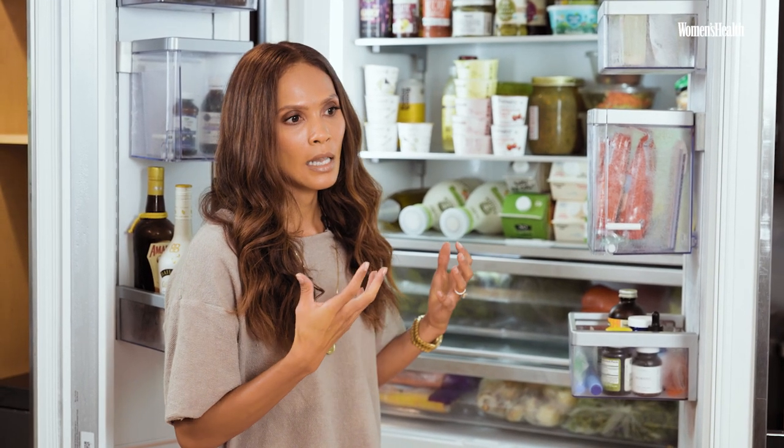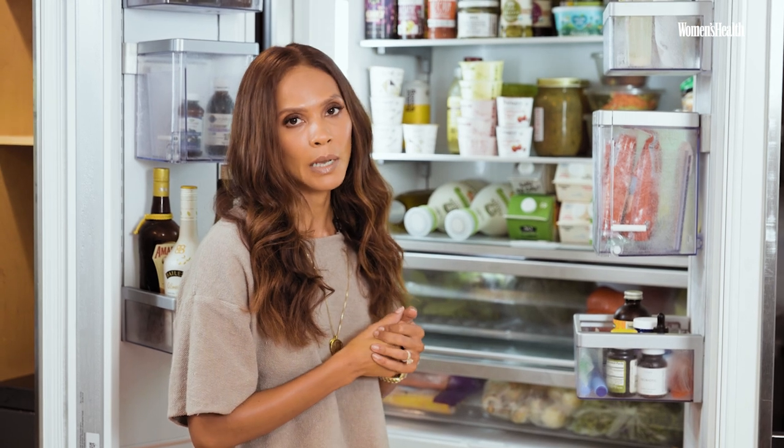Really paying attention to ingredients is important for us, and a lot of cooking is a big part of a vegan lifestyle. Hi Women's Health, I'm Lesley-Ann Brunt and today I'm going to give you a peek inside my fridge.